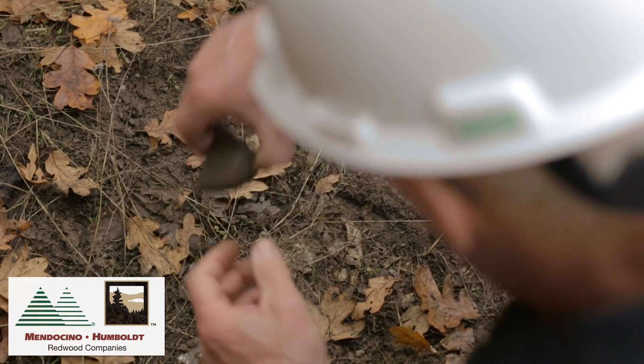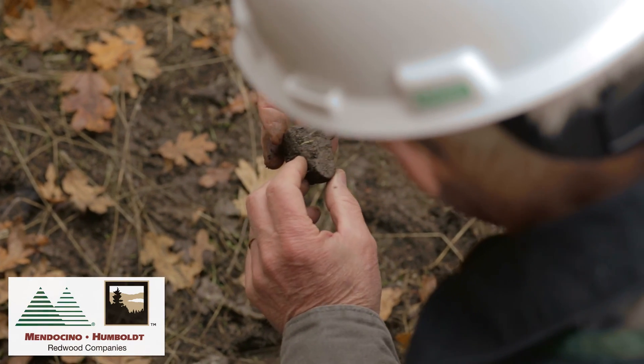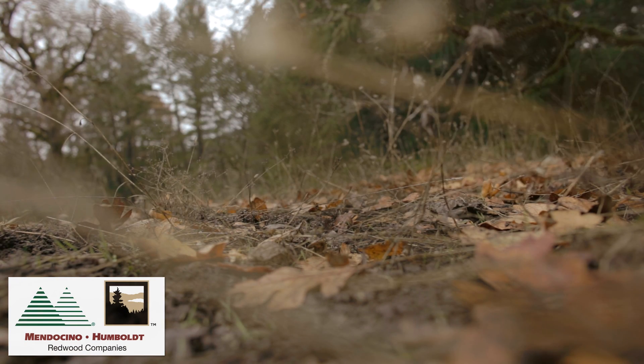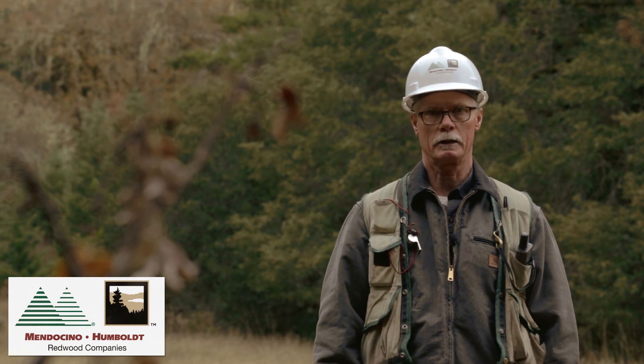A fourth step in this procedural process during the development of a timber harvest plan is the actual cultural resource survey. The RPF must ensure that the actual survey is conducted either by a professional archaeologist or individuals that have been trained in archaeological surveys.